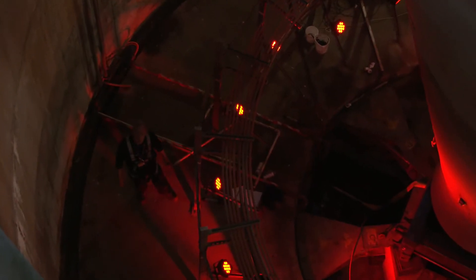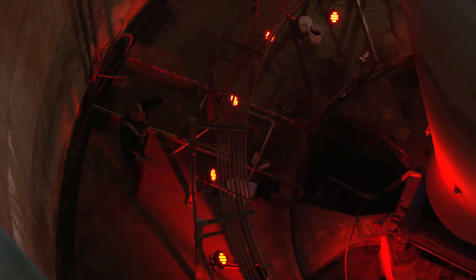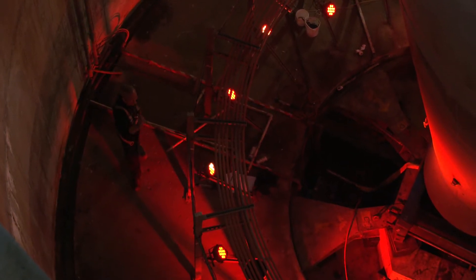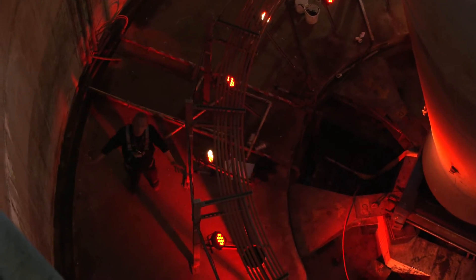Now we find ourselves at the bottom of the Glasgow Tower, at the very bottom of the Cassian. The tower itself takes its power from these buzz bars. The buzz bars form a complete circle, thus allowing power and communication to be maintained to the tower no matter what position it's in.